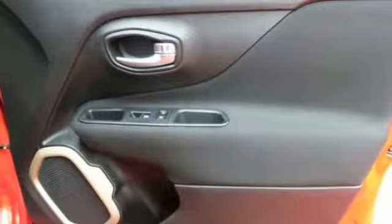Auxiliary audio input, rear lip spoiler, remote engine start, and power heated mirrors.